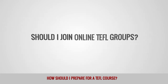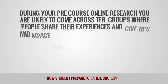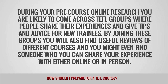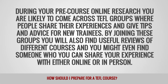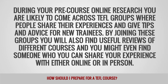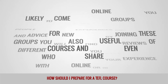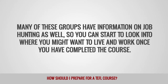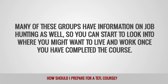Should I join online TEFL groups? During your pre-course online research, you are likely to come across TEFL groups where people share their experiences and give tips and advice for new trainees. By joining these groups, you will also find useful reviews of different courses and you might even find someone who you can share your experience with, either online or in person. Many of these groups have information on job hunting as well, so you can start to look into where you might want to live and work once you have completed the course.